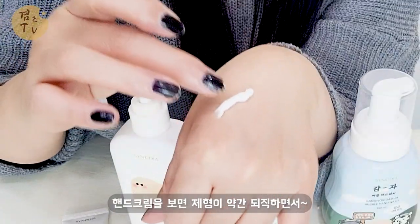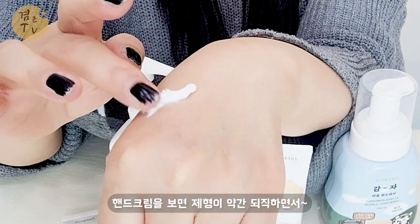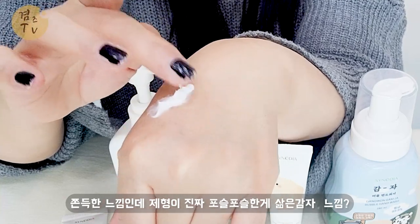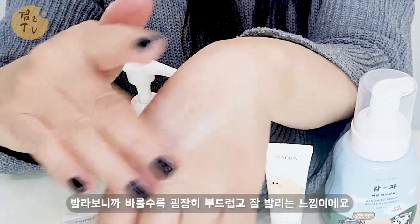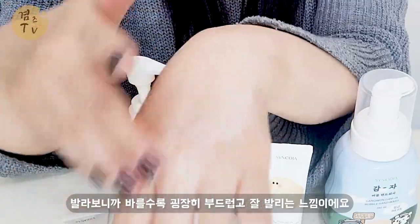핸드크림을 보면 제형이 약간 되직하면서 쫀득한 느낌인데, 제형이 진짜 포슬포슬한 게 삶은 감자 느낌이에요. 한번 발라볼게요. 발라보니까 바를수록 굉장히 부드럽게 잘 발리는 느낌이에요.